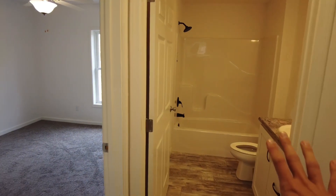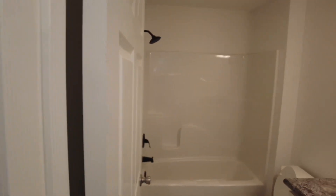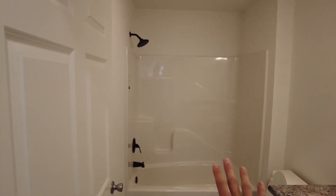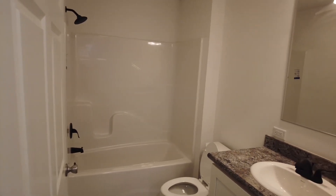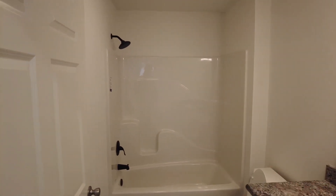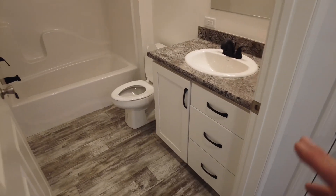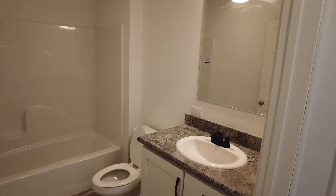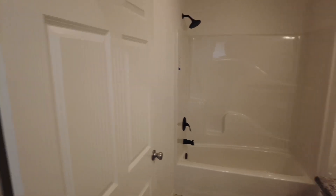Walking in, we have the hall bath right in front of us. They went with a lot of standard pieces here — standard tub surround, countertops, and sink. They did black plumbing fixtures, black hardware, and a black vanity. If you're going to do black plumbing fixtures, it makes sense to match with black hardware as well.